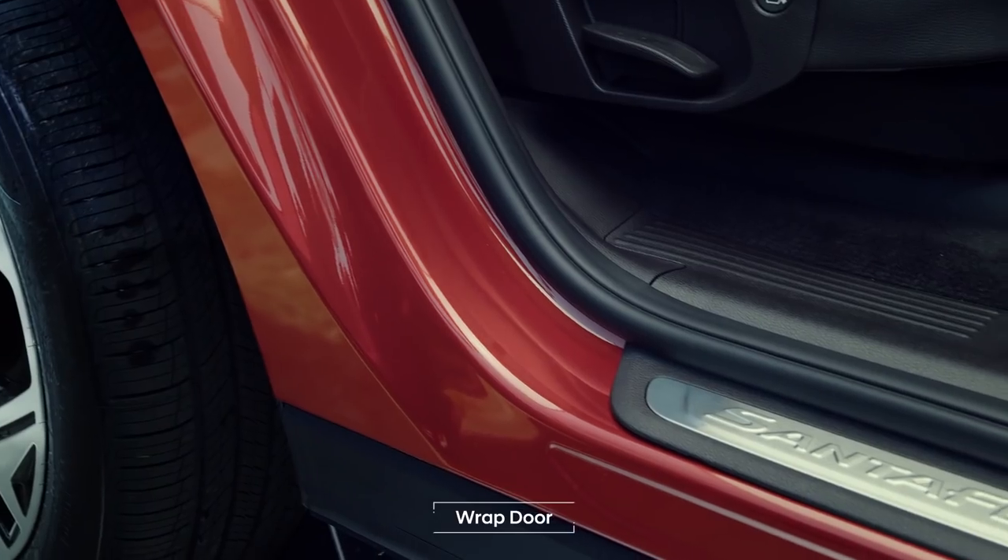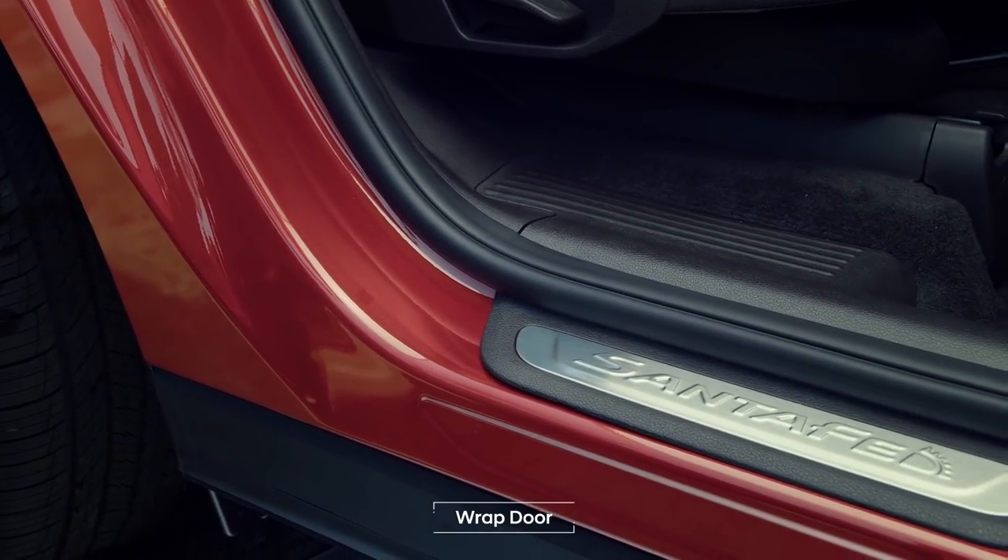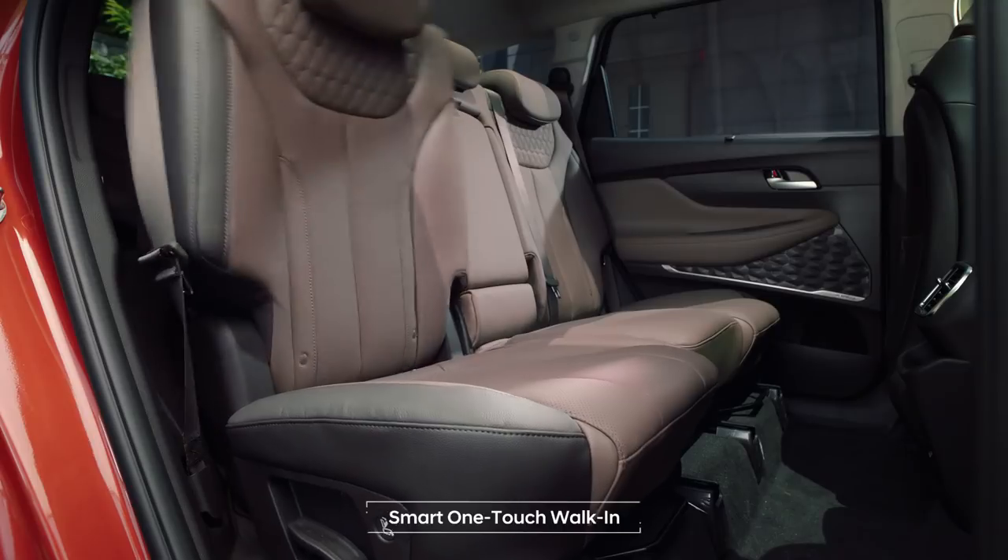The wrap door keeps your clothes clean in any weather. Daddy, we're on the table, please, please.